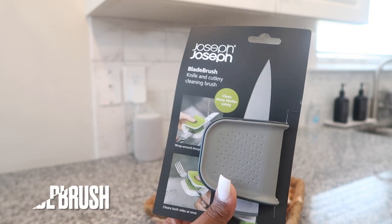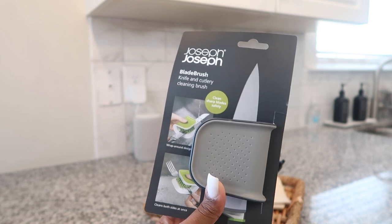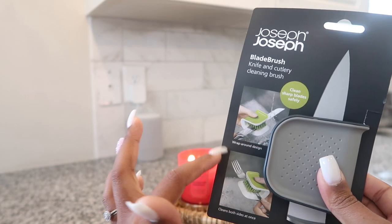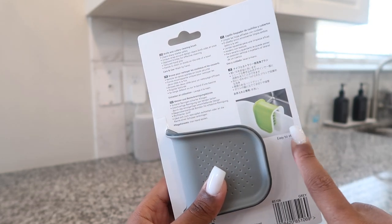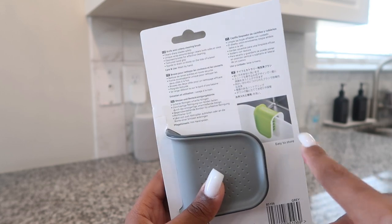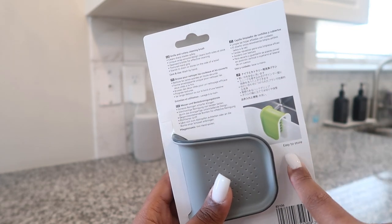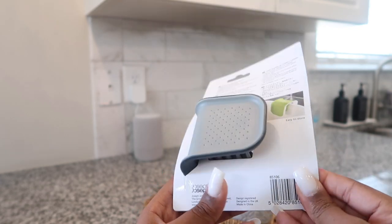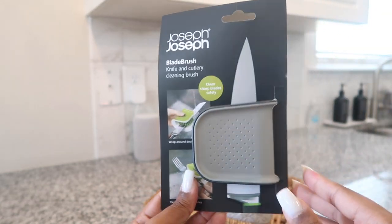So I picked up this blade brush. It's basically for washing knives, cutlery, and sharp objects — as you can see, knives and forks. I like how you can store it, though I doubt I'll store mine like that because I wouldn't want the brushes touching anything in the sink, since everything in the sink is kind of gross. But this is one of the first things I picked up.